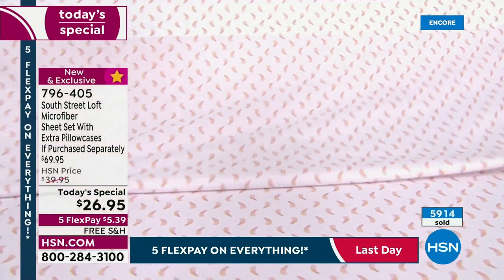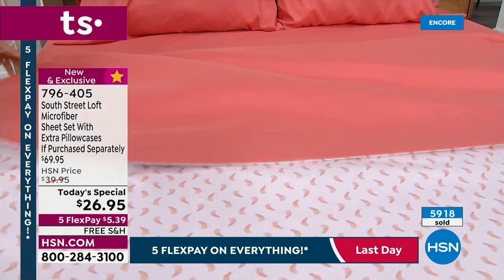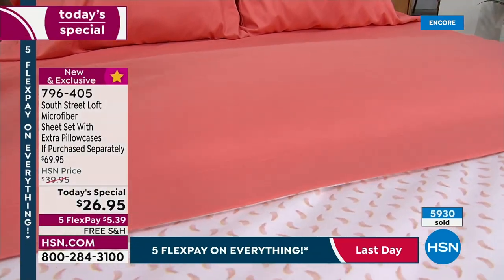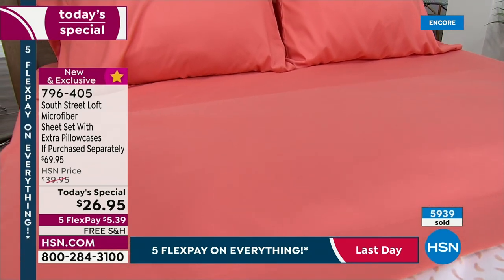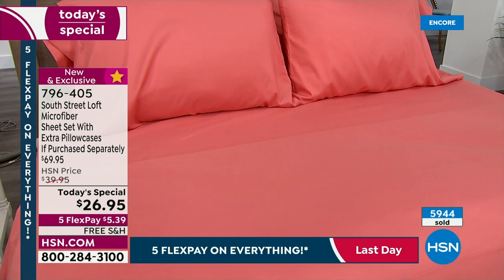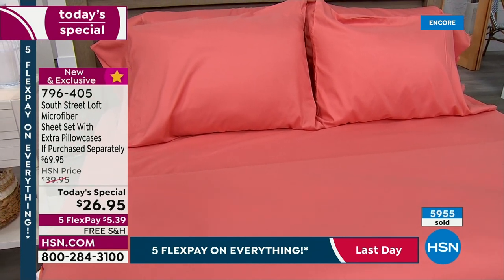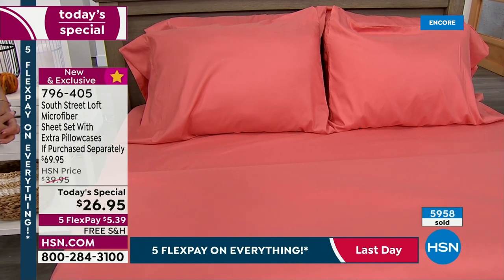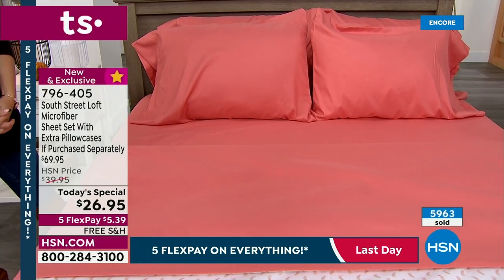It was like we just painted the room. Easiest way to upgrade, refresh, and get your home fall-ready. They're so pretty, and extra pillowcases go a long way — whether you like that big billowy bed with extra pillows, or like me you like to change your pillowcases out more often. For $26.95, look at the flex pay — you're getting these home, you get to try them, you get to sleep in them for just the first $5.39.